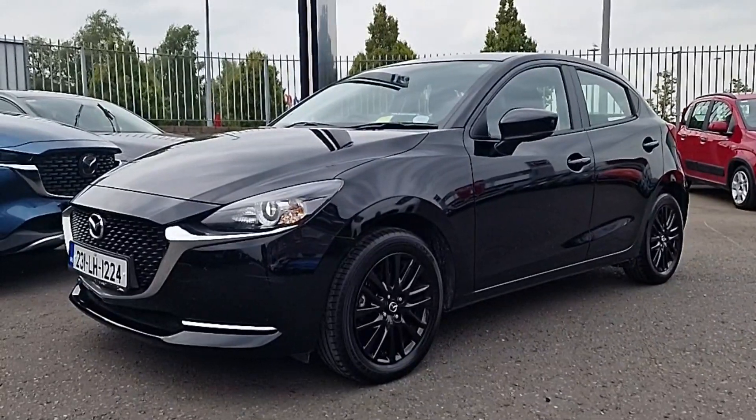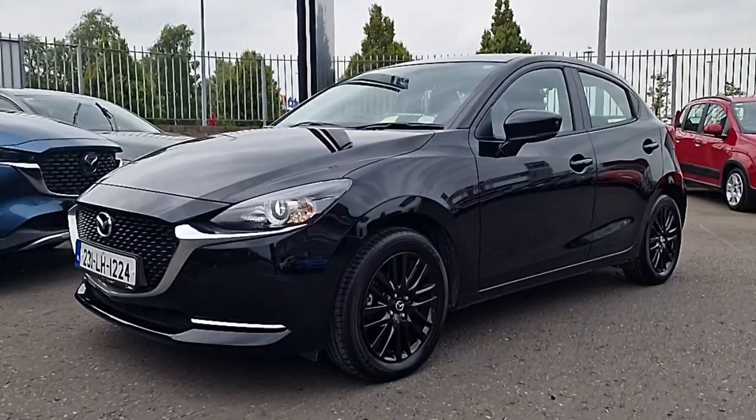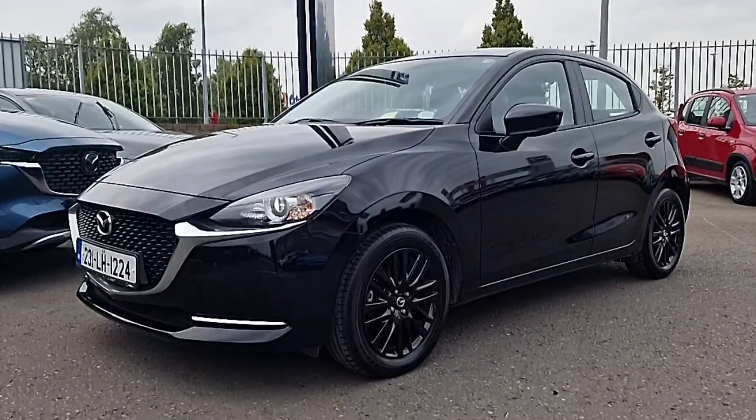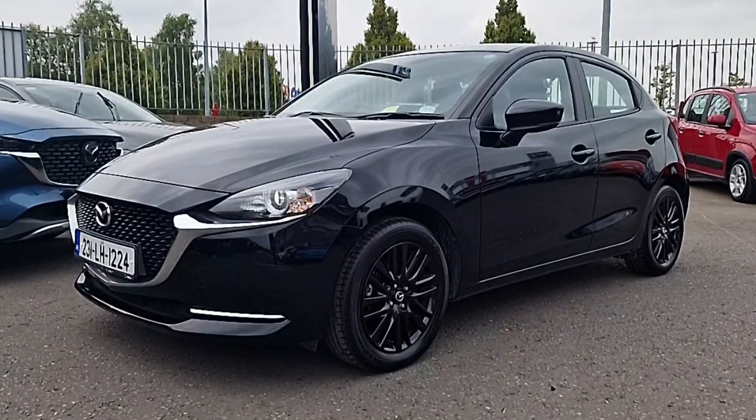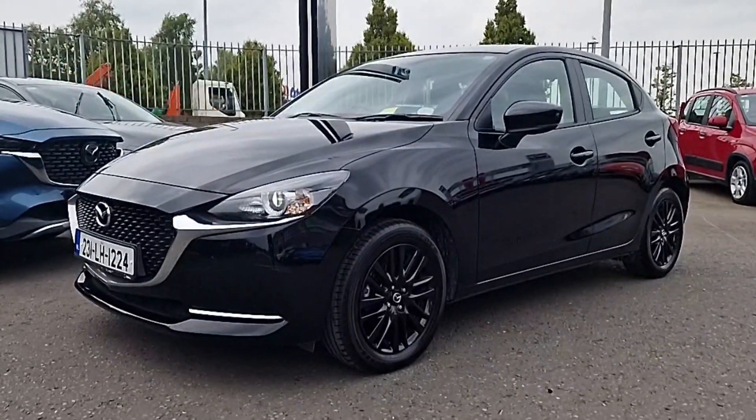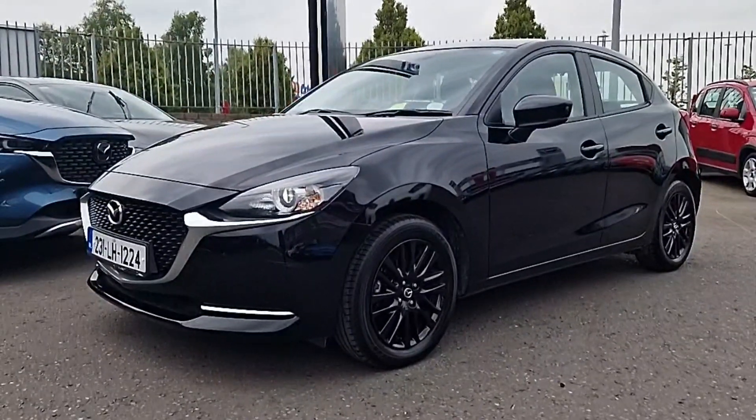It's got black mirror caps and shark fin antenna, a reverse camera and reverse sensors, automatic LED lights, Apple CarPlay and Android Auto with a large touchscreen entertainment system, climate control air conditioning, and a beautiful black with red pinstripe interior which we'll check out shortly.